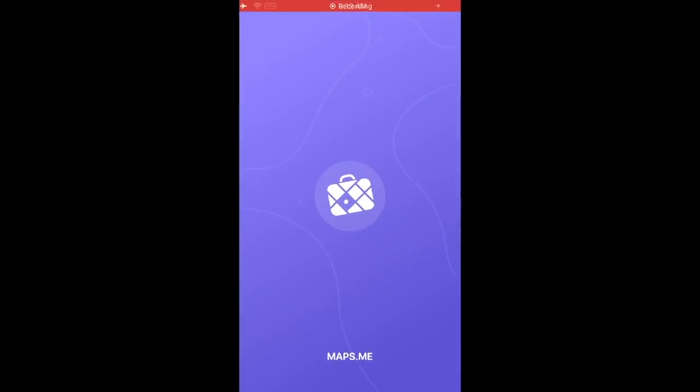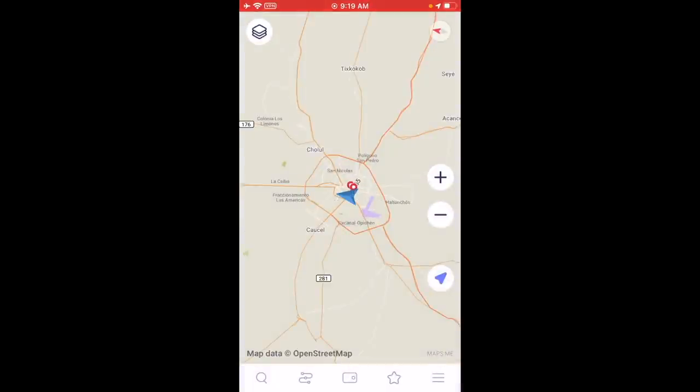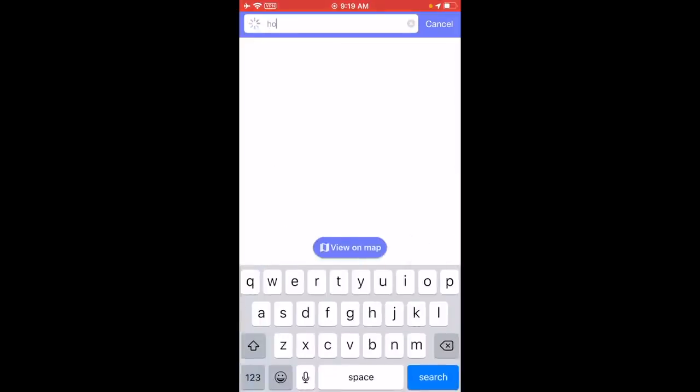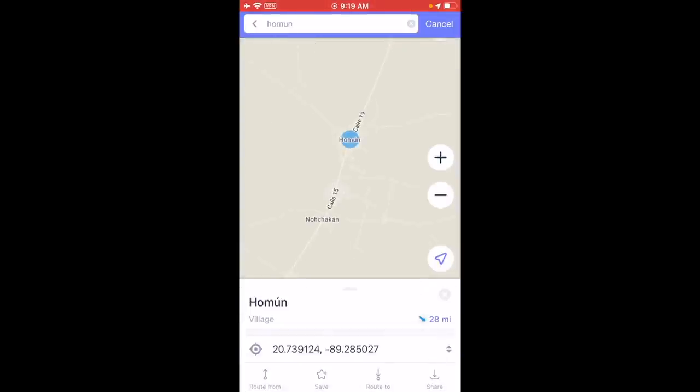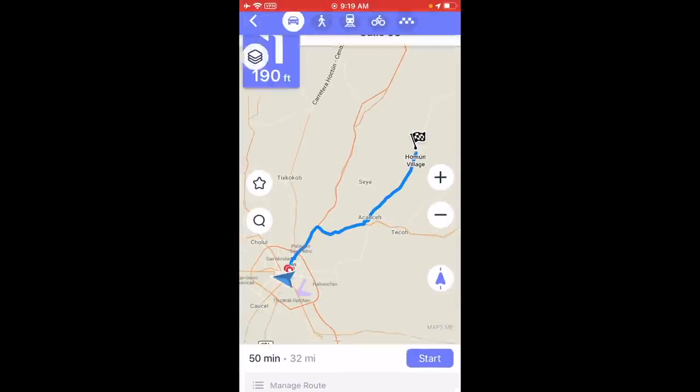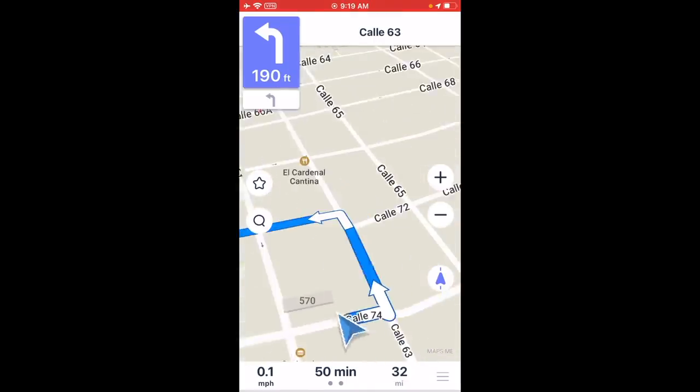If you know Adam, you know he is terrible with directions. But luckily we use Maps.me — it's an offline map app that works everywhere in the world. You just have to make sure you download the area you are going to before you leave. It has gotten us out of some sticky situations and kept us from getting lost. We love just hopping in a car and going out exploring. Where's been your favorite road trip? Leave us a comment down below!